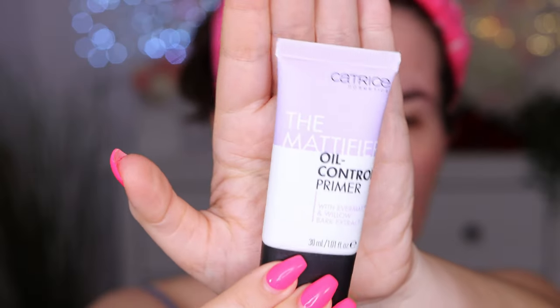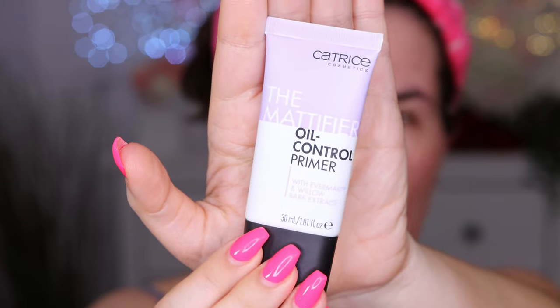The packaging kind of reminds me of the Smashbox primers. It says the primer minimizes shine, reduces pores optically, and prolongs makeup wear. Lightweight and oil-free for a matte flawless finish and well-cared skin with Evermatte — dermatologically approved. I like using oil-controlling primer because I have a very oily T-zone and usually get very oily during the day.